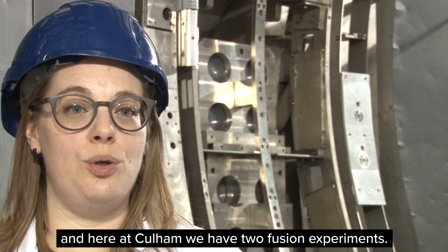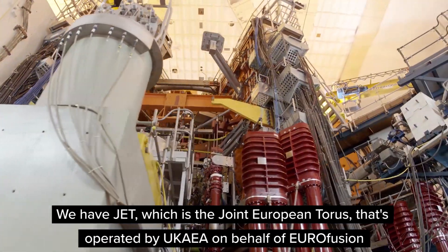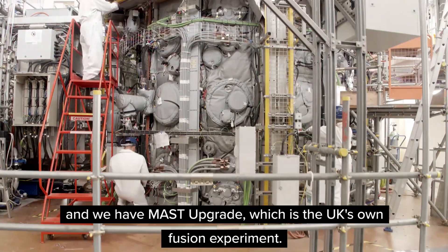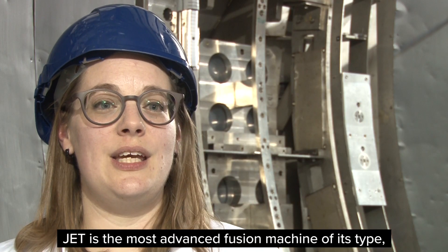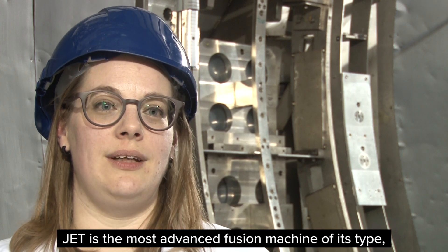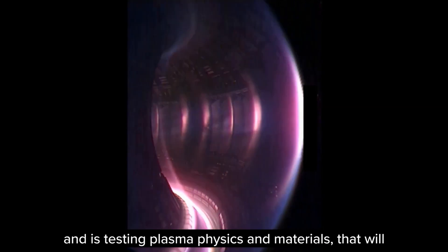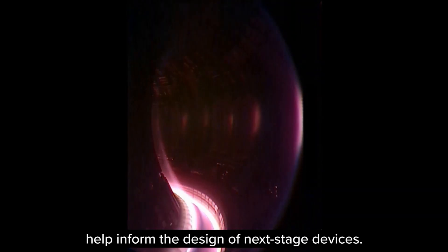Here at Cullum we have two fusion experiments. We have JET, which is the Joint European Taurus, that's operated by UKAA on behalf of Eurofusion. And we have Mast Upgrade, which is the UK's own fusion experiment. JET is the most advanced fusion machine of its type and is testing plasma physics and materials that will help inform the design of next stage devices.